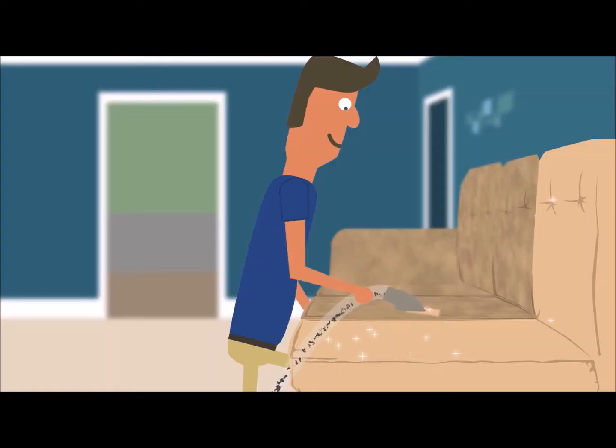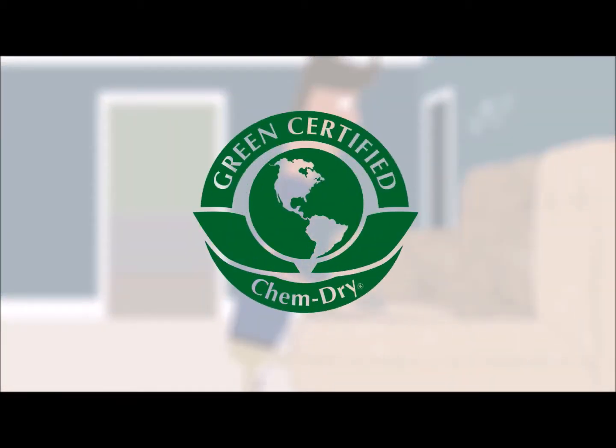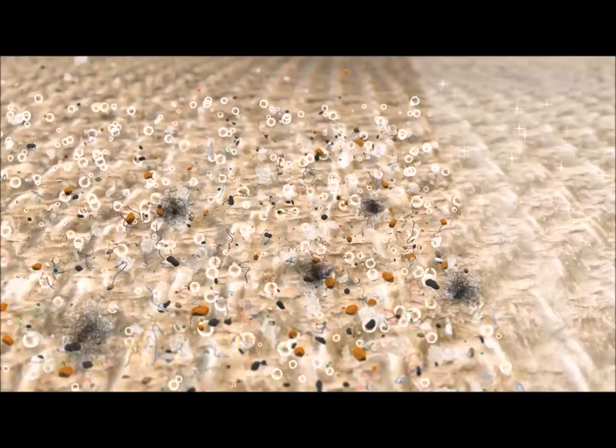Chem-Dry's unique hot carbonating extraction cleaning process uses a safe, green-certified solution called The Natural that harnesses the power of carbonation. Millions of tiny bubbles release dirt, grime, and allergens trapped deep in the fibers so they're easily extracted.